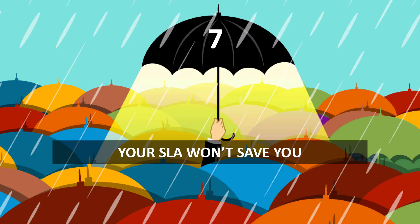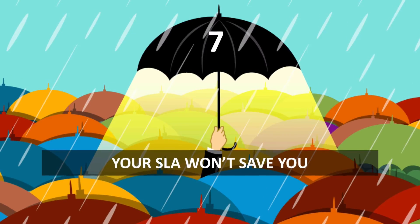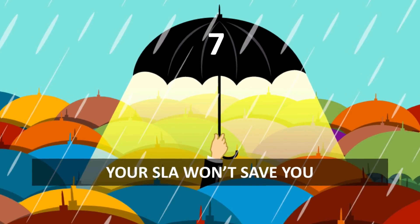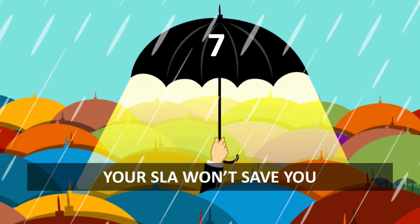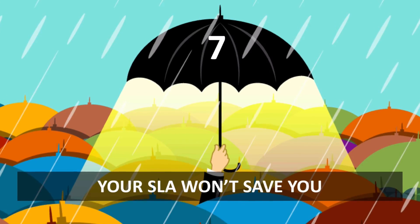Number seven: your SLA won't save you. Service level agreements are not force fields. If a natural disaster strikes or an attacker manages to breach your systems, the existence of a service level agreement will not stop the disaster from happening. Yes, it might give your lawyer some justification for a lawsuit at a later date, but wouldn't you rather have secure business continuity than an excuse to sue someone?